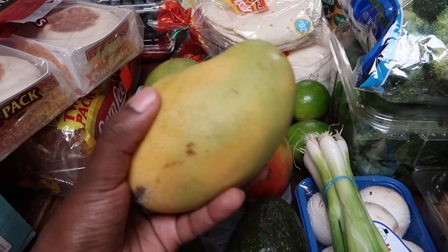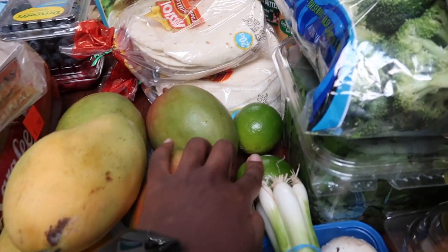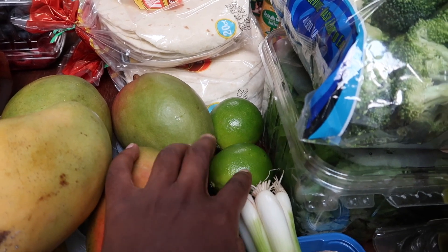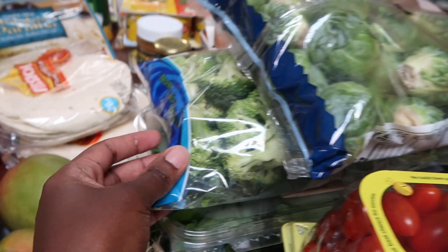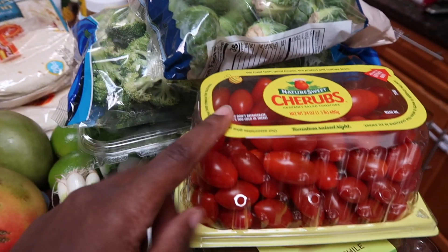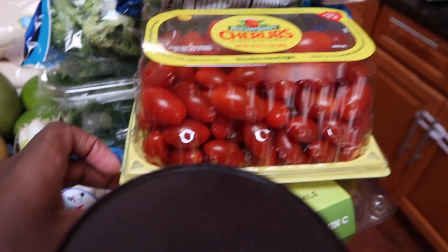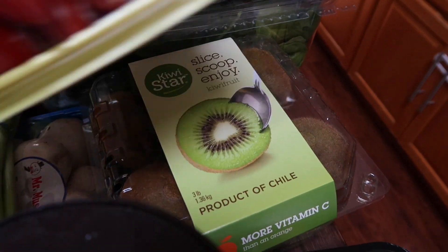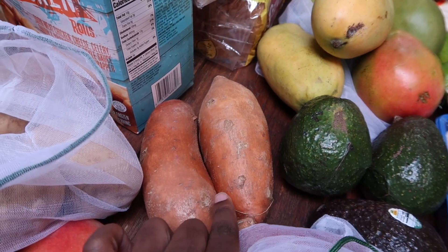These are really good — actually better than the regular mangoes. Got some limes because I plan on having a few Modelos. We have Brussels sprouts and broccoli — I roast those and make them into several meals. These Cherubs are grape tomatoes, they're really sweet, and under that we have kiwis for my son.